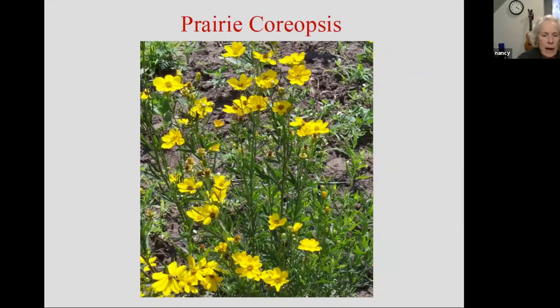This is prairie coreopsis — a little bit different than the coreopsis grandiflora that we're more familiar with. The botanical name on this is Coreopsis palmata. I like it because it's got wonderful, really attractive foliage that stays attractive all season long. I wish the blooms were a little bit longer — maybe a couple of weeks — but it's a great plant.